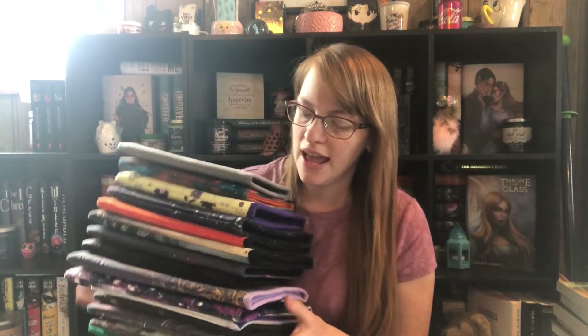I am a rep, but my opinion is my own. These are some of the best book sleeves I've ever owned and I love them — they're gorgeous. So I thought I'd share them with you today. Let's dive into this huge stack of book sleeves.